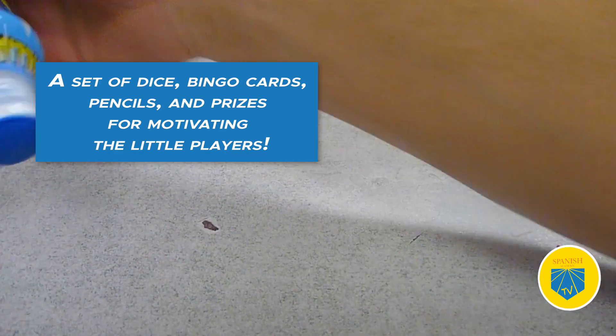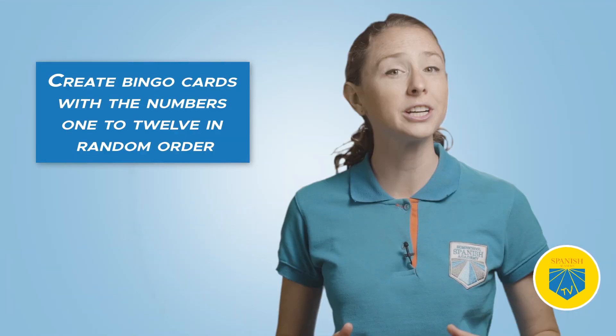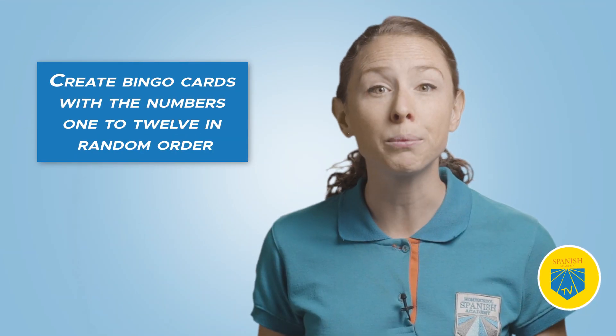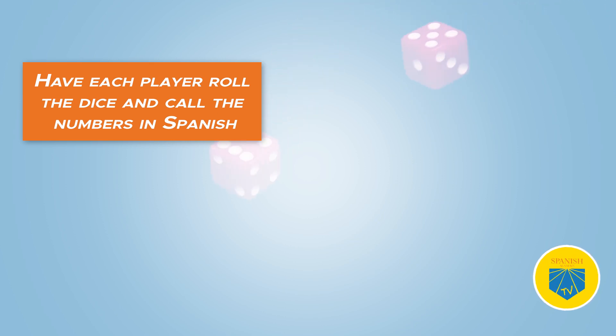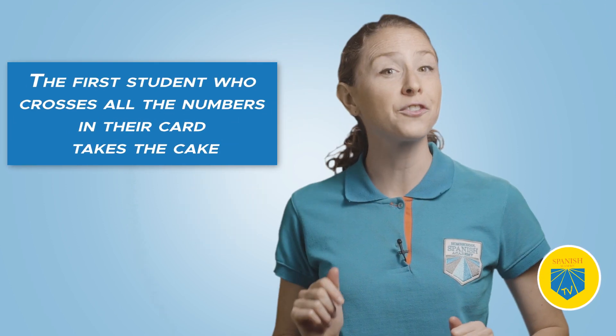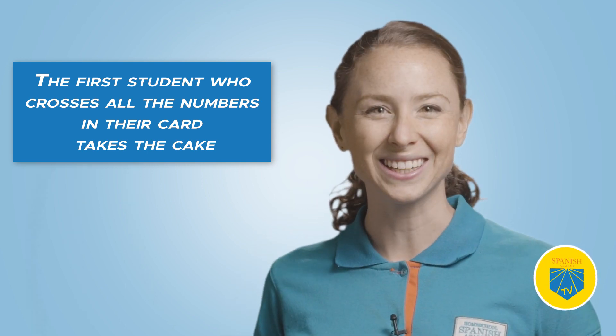Three: Spanish Numbers Bingo. Among great Spanish number games for preschoolers is a classic round of bingo. You'll need a set of dice, bingo cards, pencils, and prizes for motivating the little players. Create bingo cards with the numbers one to 12 in random order and give a card to each player. Have each player roll the dice and call the numbers in Spanish. The first student who crosses all the numbers in their card wins — well, not actually cake, but indeed a prize.